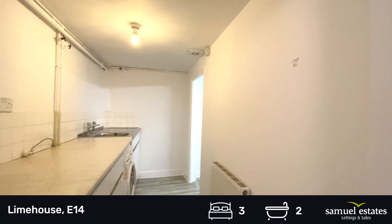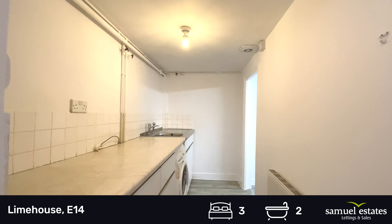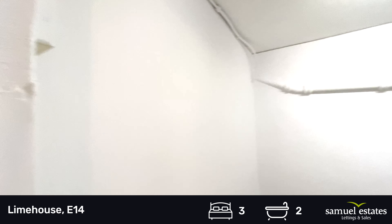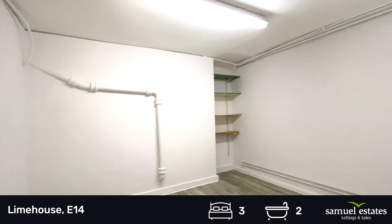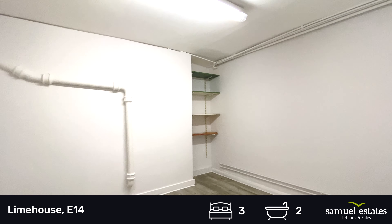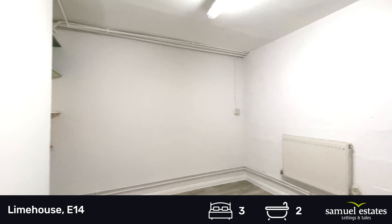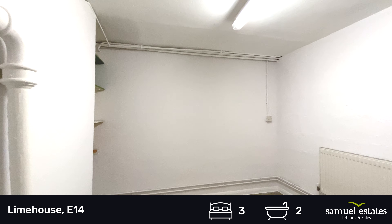To my left we have the utility room with another sink, cupboards and washing machine. And this room I suppose would be used as an office, drying room, or laundry room.